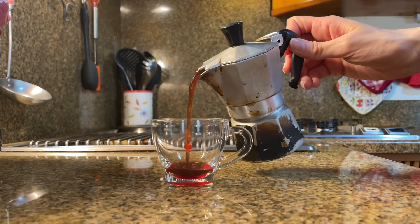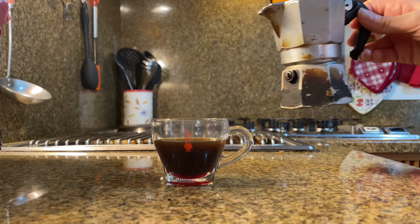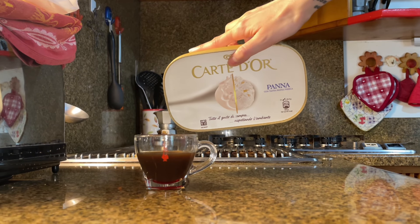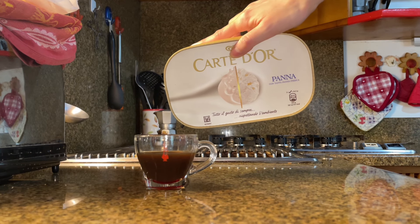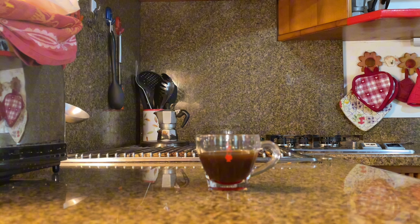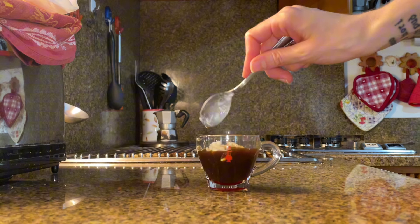A second coffee of the day after lunch is a must. Wait — I have an idea. Let's add a little bit of gelato — which of course means ice cream — into the coffee. Guys, amazing. Try it and thank me later.